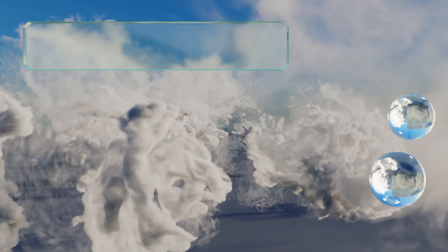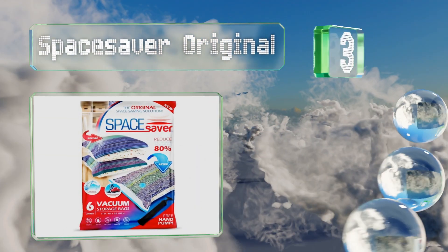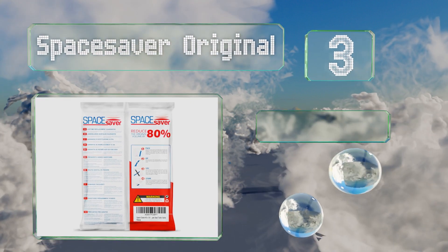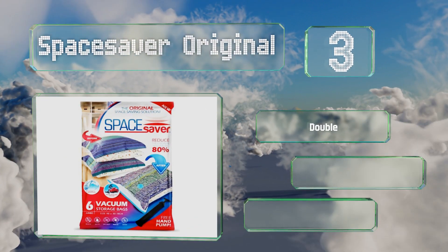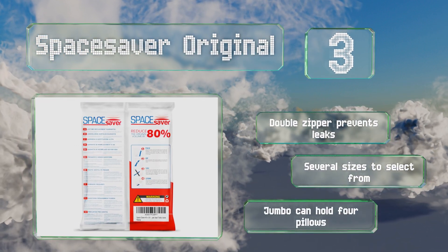Nearing the top of our list at number three, the Space Saver Original will work with any standard vacuum cleaner, but they also come with a hand pump for when you're traveling. A triple seal on the valve ensures that no air sneaks back in when you close the cap. A double zipper prevents leaks and there are several sizes to select from — the jumbo can hold four pillows.